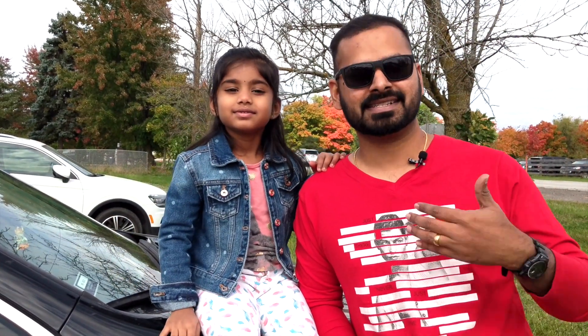Hi friends! Welcome to Secret Bites. This is Mani and I have Hassani with me. Today we are going to visit Down East Apple Farm which is in Caledon, Canada. Come, let's get the fresh apples directly from the tree and eat it there.